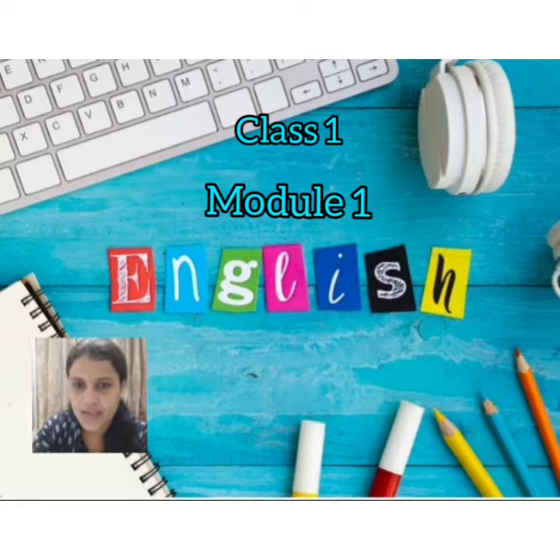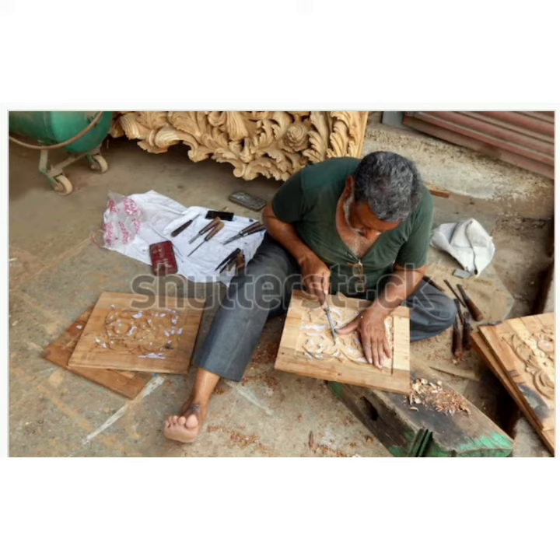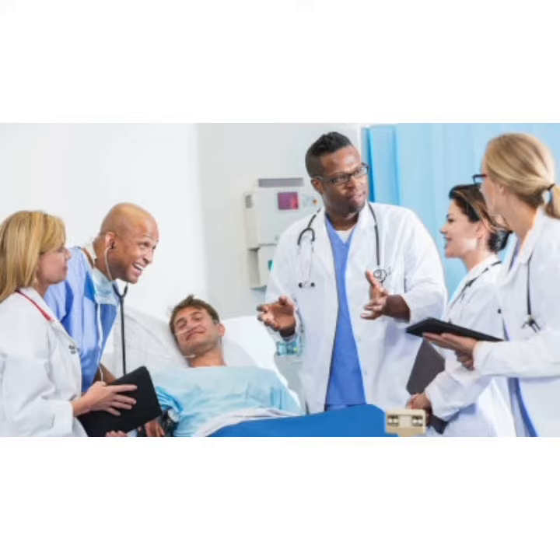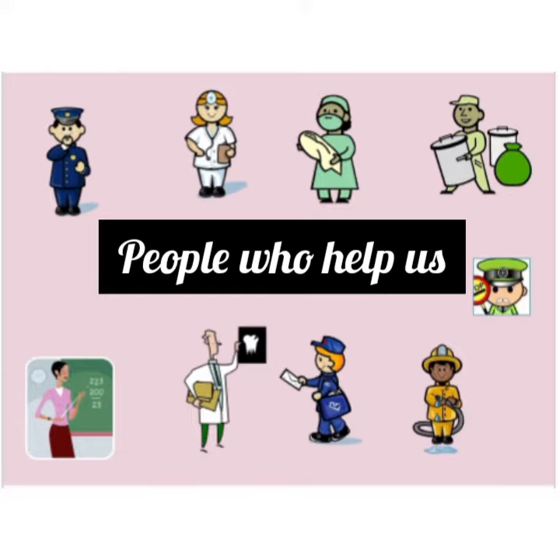Children, can you name out some of the people who always help us in our life? In our life, we cannot do everything by ourselves. To carry out our daily routines, we need the help of others. For example, a carpenter makes furniture with the wood. A tailor stitches our clothes. Doctors and nurses look after their patients. So my dear children, have a look at this video and understand the people who help us in our life.